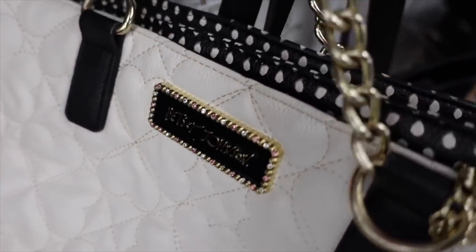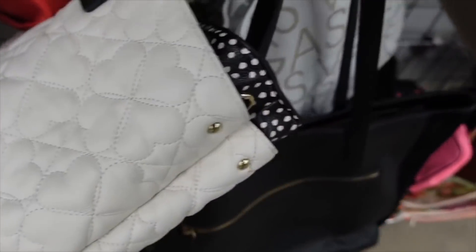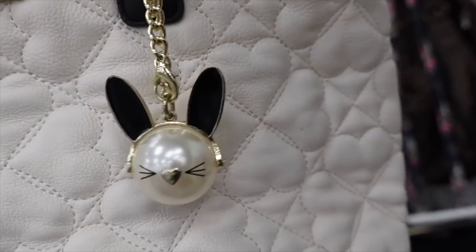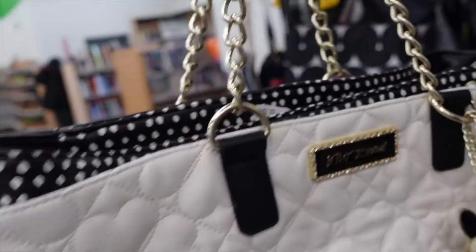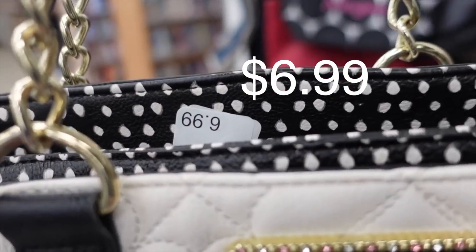I don't know what it is about me and Betsy Johnson. It's like the one brand that I know I can make money on, and it just so happens that it follows me everywhere I go. It's $6.99.